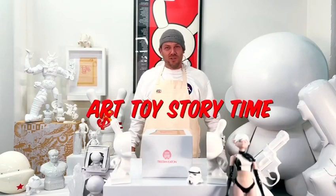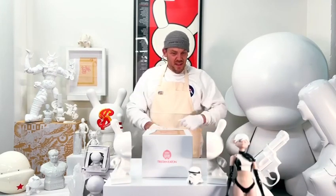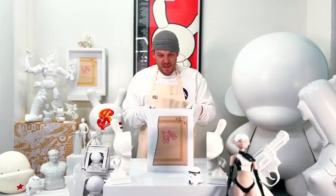Welcome to Art Toys Storytime. It's not really a thing, but today it is. Today I'm talking about my white devil bunny and how it came about.